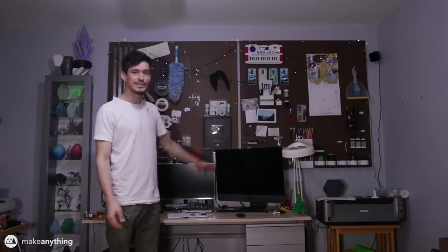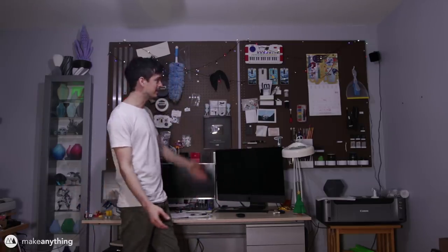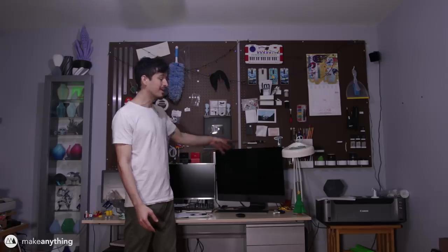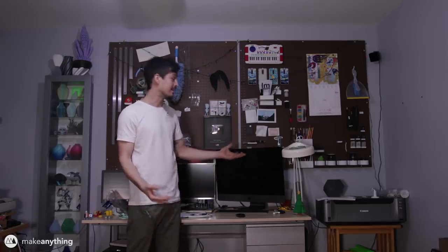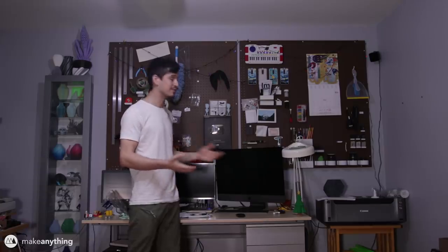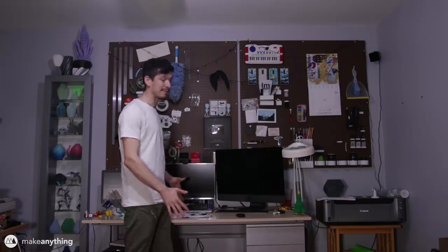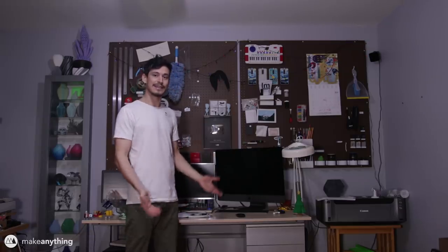Hey guys, welcome to Make Anything. I'm Devin and this is my general workspace, my computer area. If you follow this channel you're familiar with it - you've seen the pegboard go up and slowly accumulate all sorts of useful stuff. These past few months you may have noticed I upgraded to this massive iMac Pro, which has made editing so much less stressful, and I was only able to get that thanks to all the patrons supporting me on Patreon.